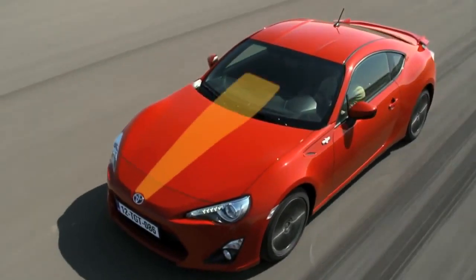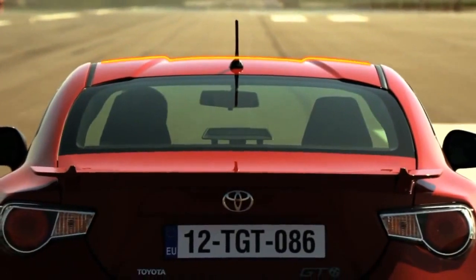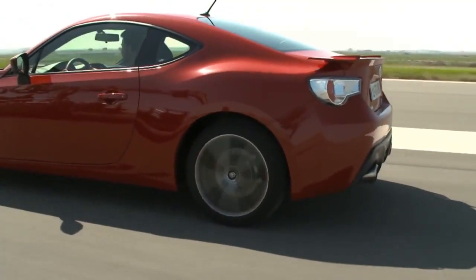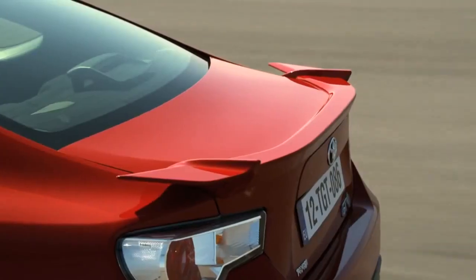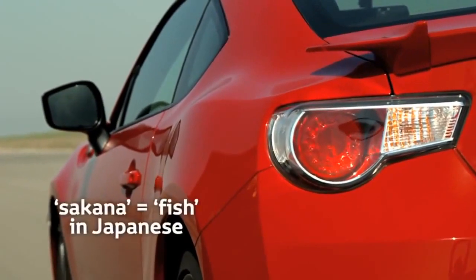The dented contour on the pagoda roof is an example of this system at work, and similar treatment has also been applied to the underbody. Further aerodynamic details include a rear spoiler and the use of stabilizing canard fins, known as sakana, which contribute to lateral stability.